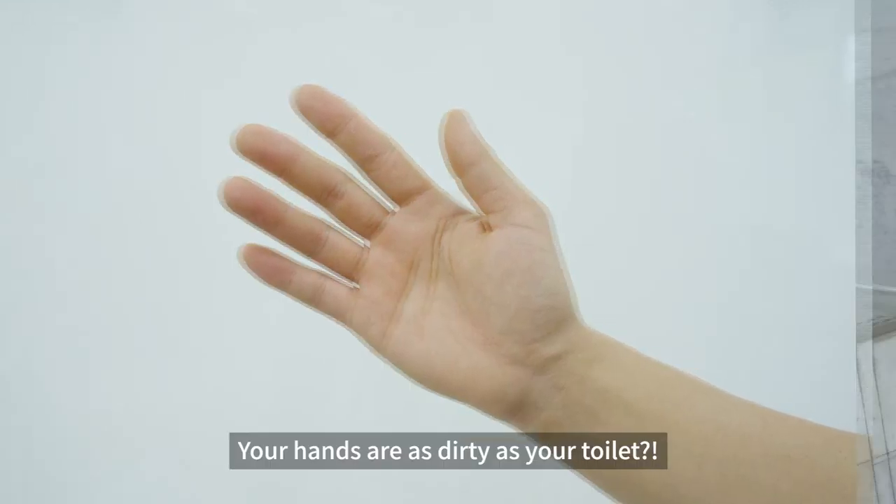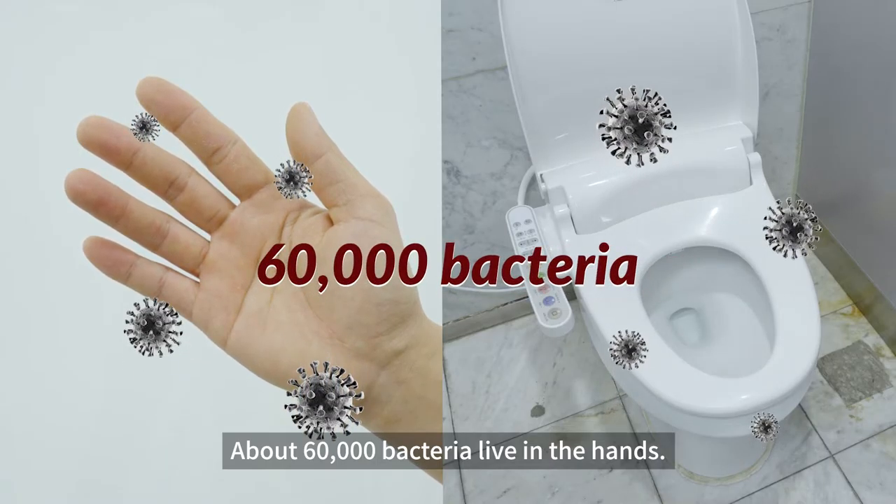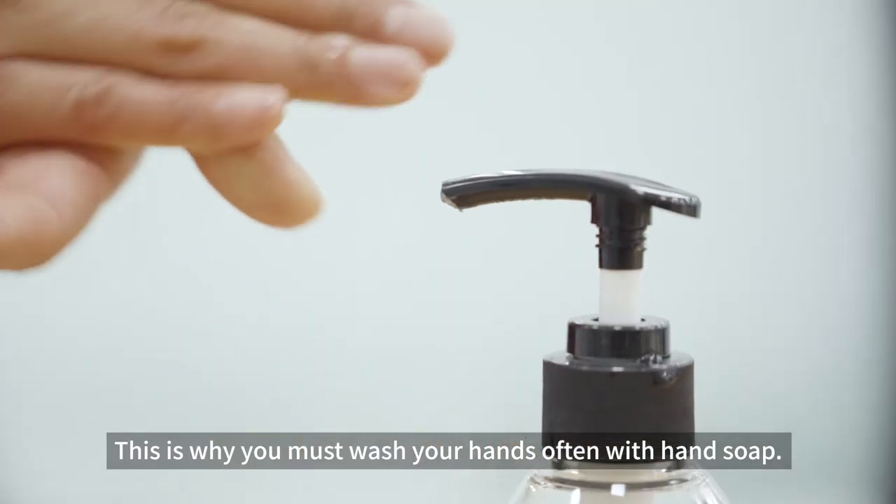Your hands are as dirty as your toilet? It's true! About 60,000 bacteria live on the hands. This is why you must wash your hands often with hand soap.